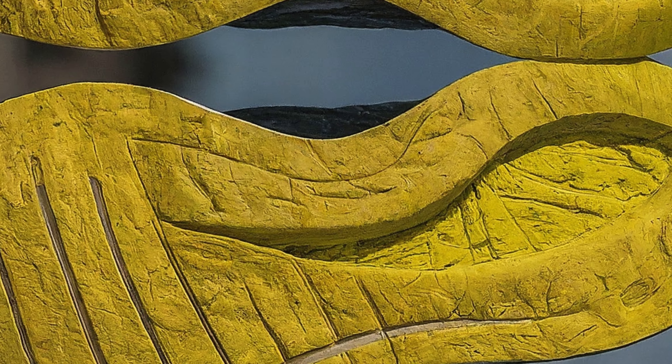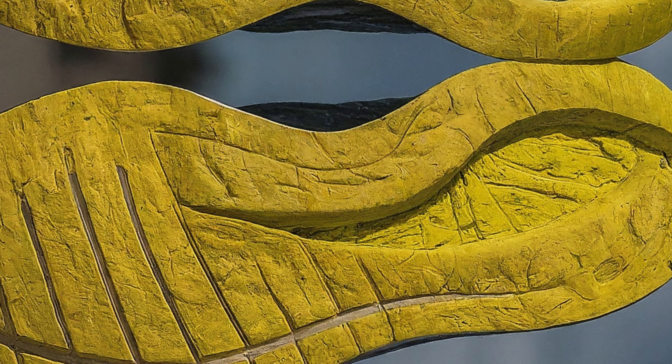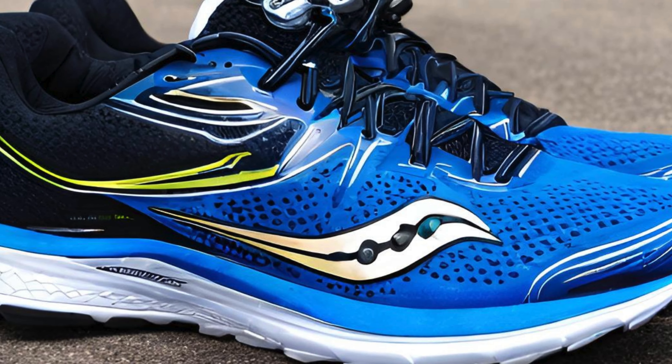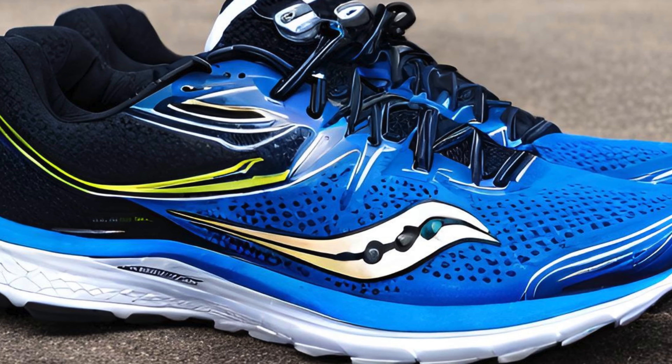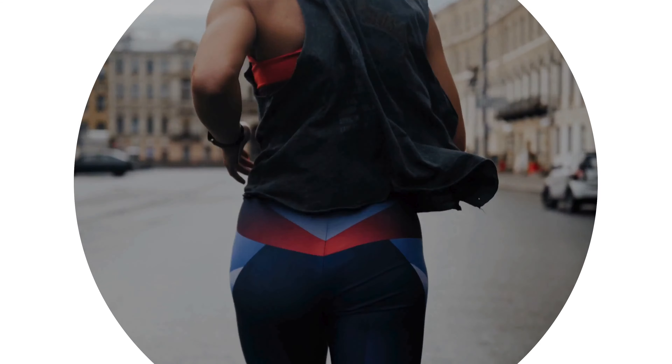Upsides. Midsole: the Perrin Plus Midsole is a highlight. It offers a good balance of cushioning and responsiveness, making it suitable for long runs and even tempo efforts. However, some reviewers found it slightly heavier than prior versions.